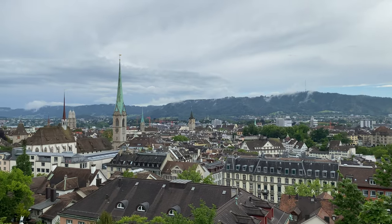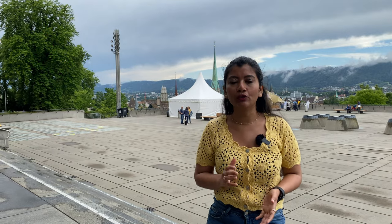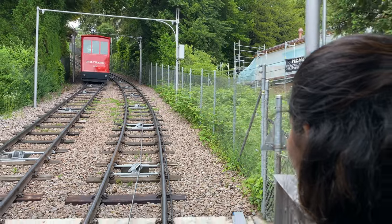The next thing you can do for absolutely no cost is visiting Poly Terrace. This place is really amazing — you can see Grossmünster, Fraumünster, and St. Peter's Church from here, and the view is stunning. It is located in the city centre right in front of Zurich's public university. If you have a public transport ticket, you can also take the Polybahn, which is just a one-minute journey. No extra ticket is needed to enjoy the view, as it is free and open to the public.